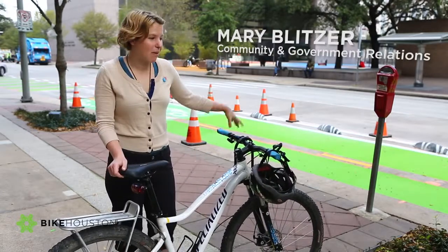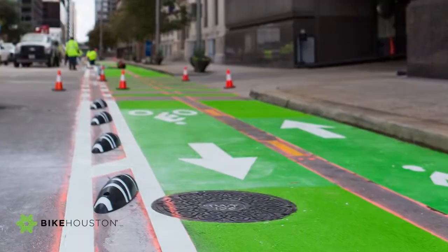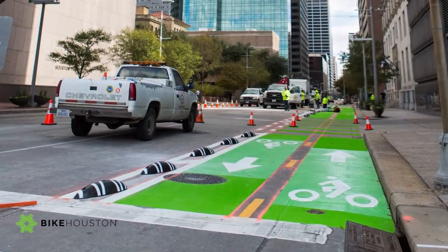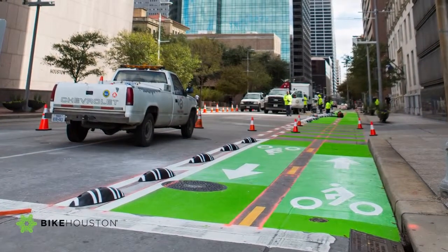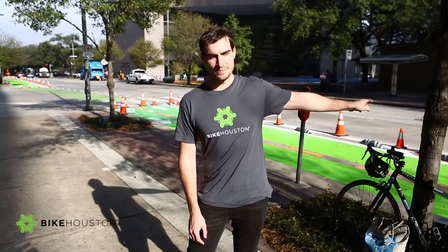I'm standing here with a new protected bike lane. That's what this green paint and those black things are — it protects someone riding their bike in that space from a car driving next to them. It's a two-way bike lane. Each lane is at least five feet wide, and there are physical separators separating bicyclists from traffic. These really create a safer,